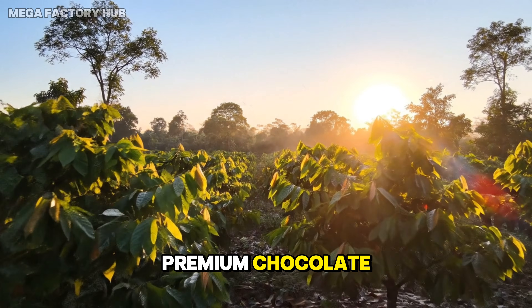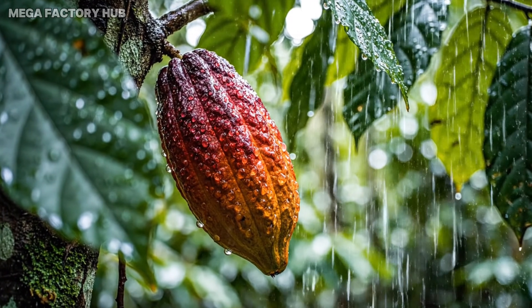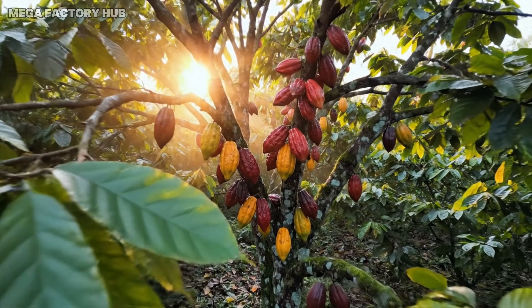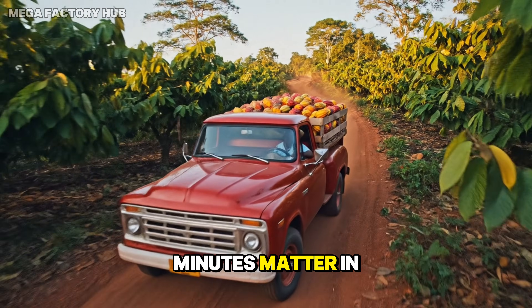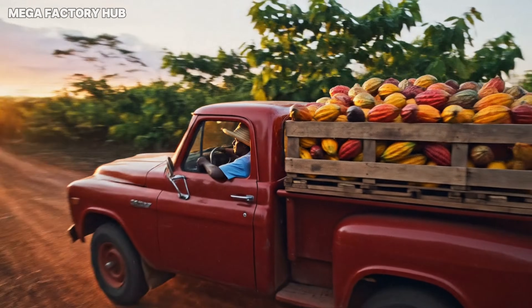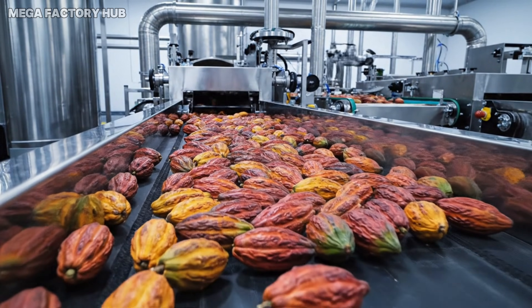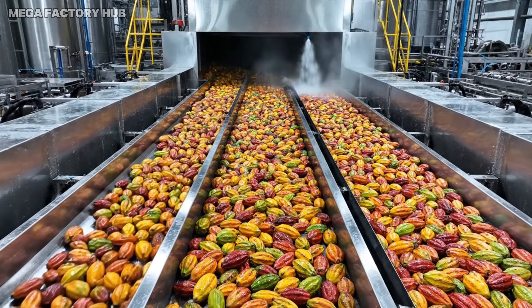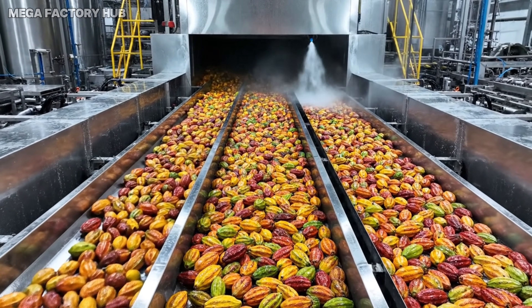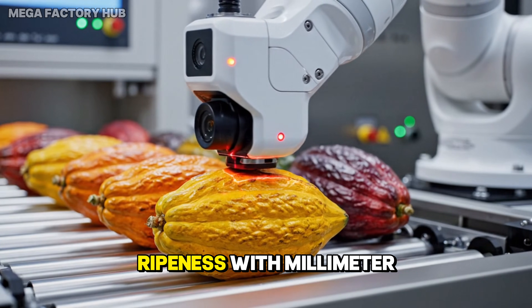The journey of premium chocolate begins deep within tropical cacao farms. Minutes matter in maintaining natural cacao aroma. AI Vision detects ripeness with millimeter accuracy.